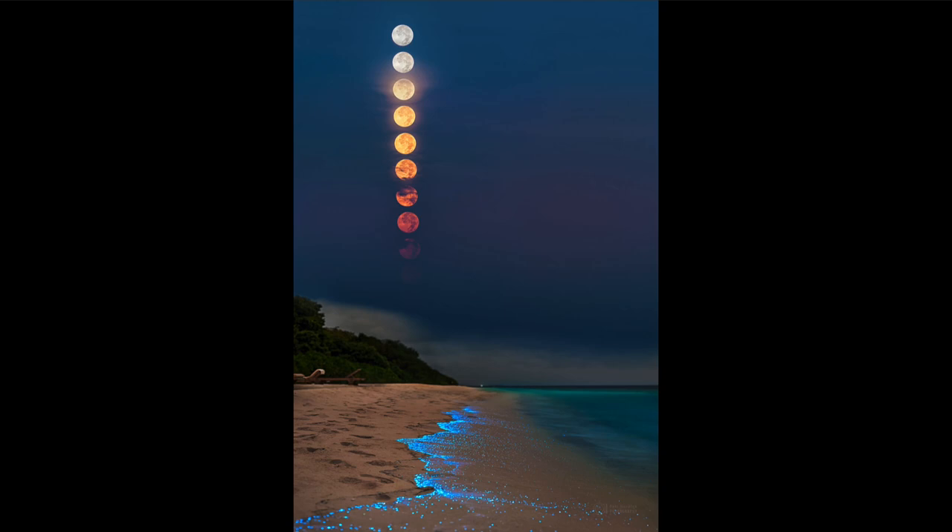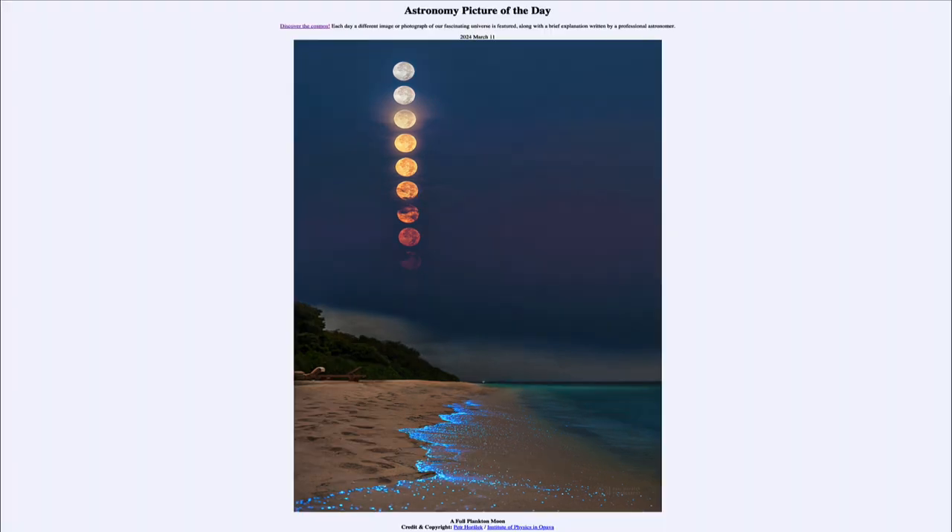Up above in the sky we see multiple images of the moon as it descends toward the horizon. That was our picture of the day for March 11th of 2024, titled 'A Full Plankton Moon.' We'll be back tomorrow for the next picture, previewed to be 'Horizon Spiral.' Until then, have a great day everyone and I will see you in class.